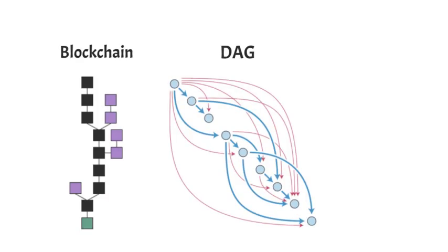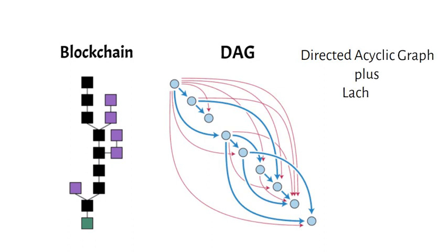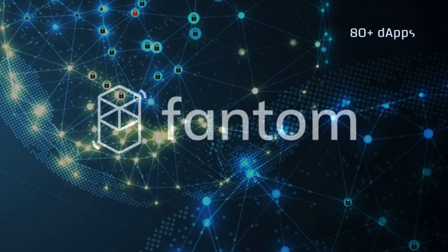In addition, Fantom doesn't use a traditional blockchain-based ledger. It uses a more fluid directed acyclic graph, or DAG, ledger. Here's a schematic on how Fantom operates versus older models. Utilizing this DAG model makes Fantom faster and more efficient.